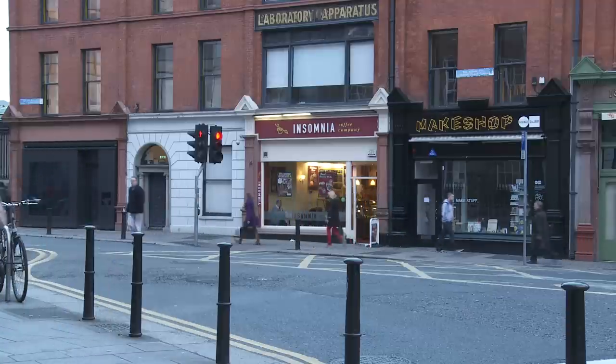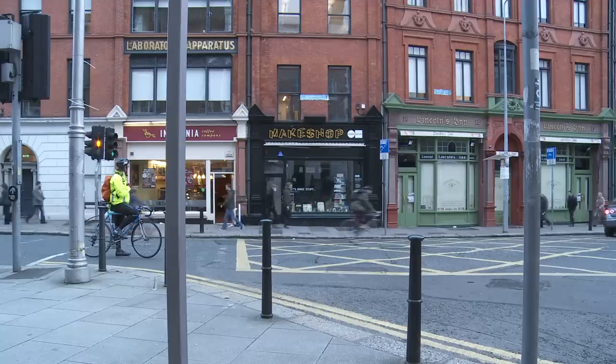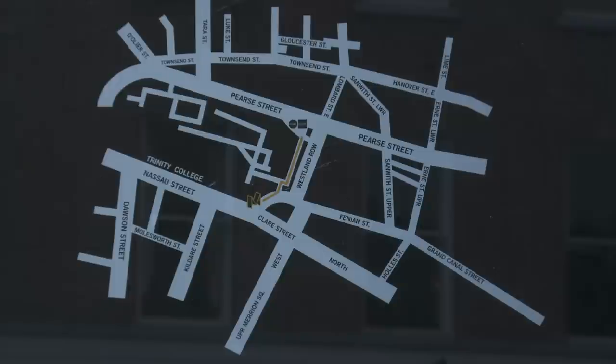Ever seen something in a shop that makes you go, 'I could build that?' Check out a small revolution in 4th South Leinster Street, Dublin, Ireland called Make Shop.